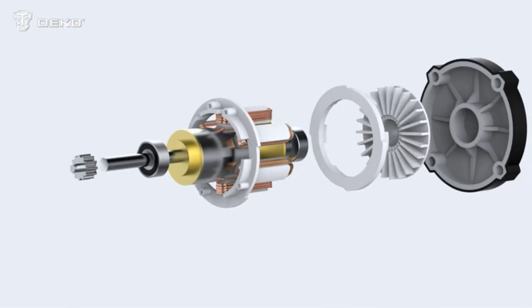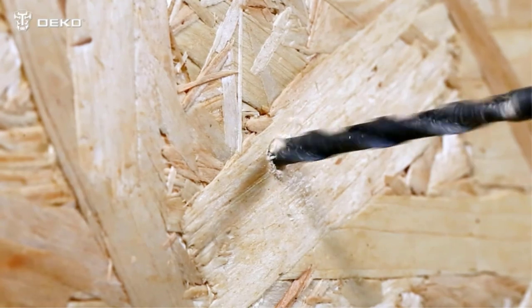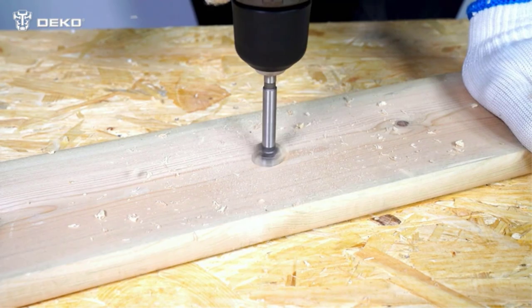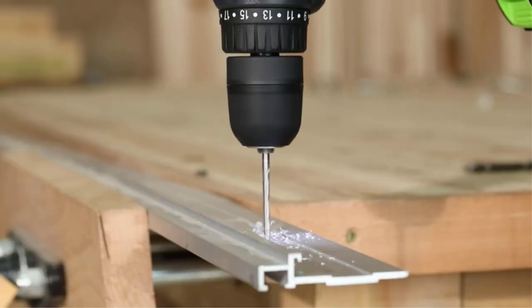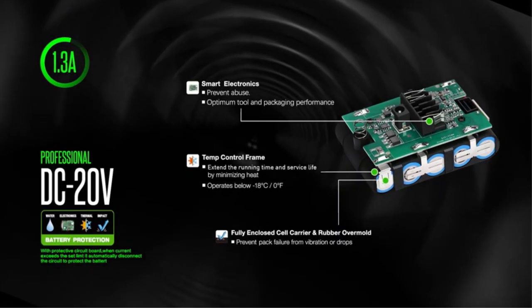A handy cordless drill is a definite must-have in your tool arsenal. This very versatile tool often allows you to run it at various torques with a high level of precision, making it super useful for everything from fastening screws to driving through wood or masonry at high torque. However, a simple search for the best cordless drill under $50 can often leave one very confused.